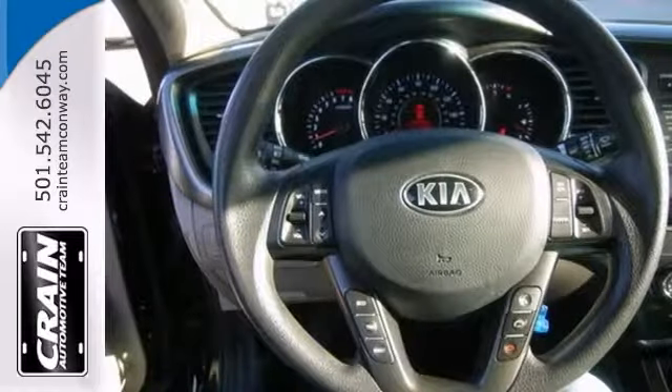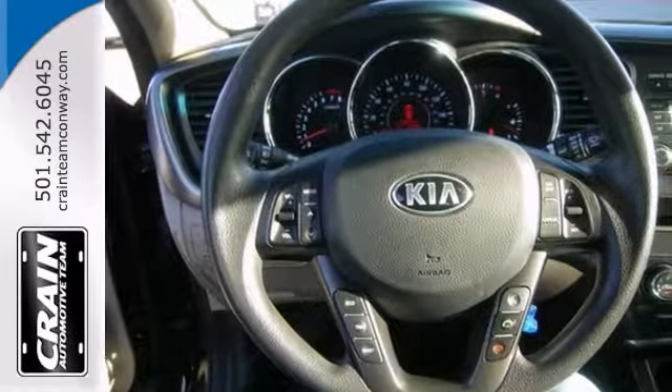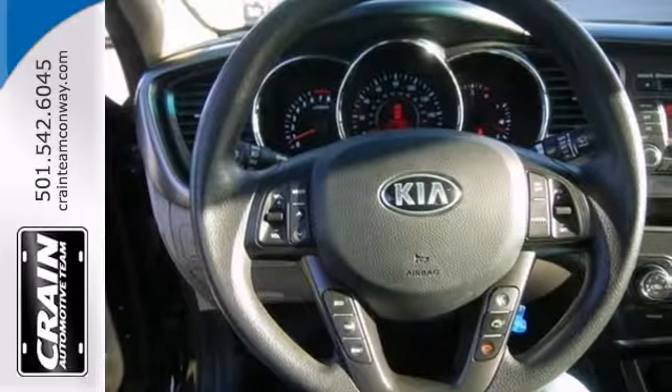This black Kia is clean and shiny, and the exterior makes it look like it came straight from the factory.